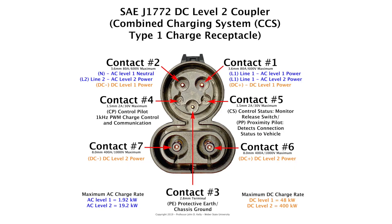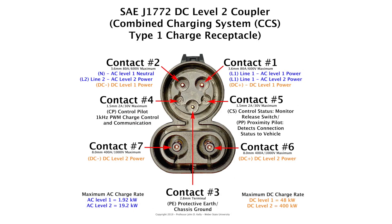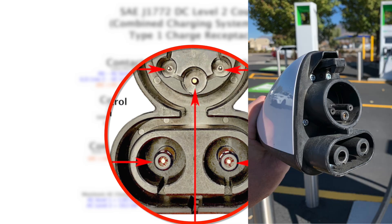There are seven contact terminals labeled one through seven. Contacts one through five are used for AC level one charging, AC level two charging, and DC level one charging. DC level one charging actually uses pins one and two to supply DC current rather than AC current. Contacts three through seven are for DC level two charging — we don't use contacts one and two during DC level two charging, just contacts three through seven.